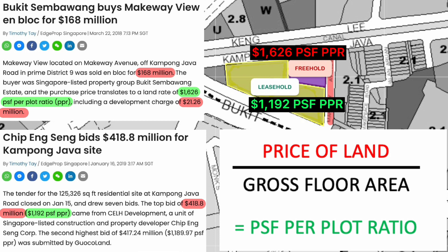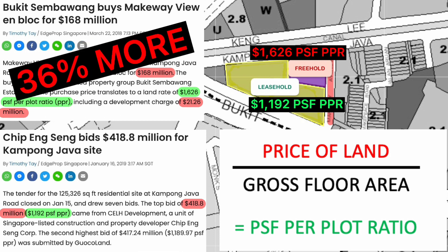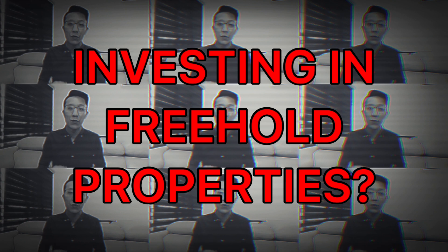You can see that the premium of the land with the freehold status is already 36% more. This premium will be passed along to the consumer who buys this property. Now that we know why freehold properties are usually more expensive, let's see if it makes sense from an investment point of view.